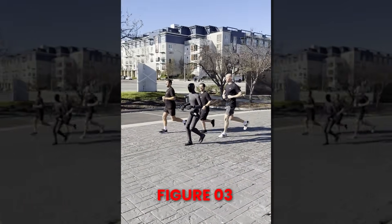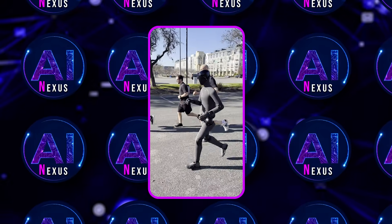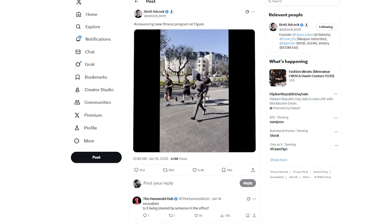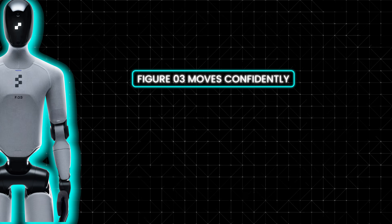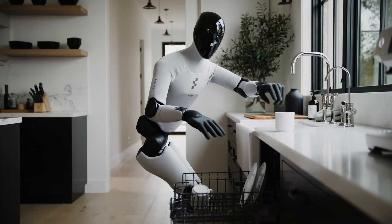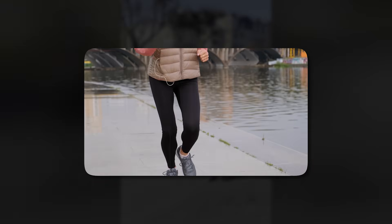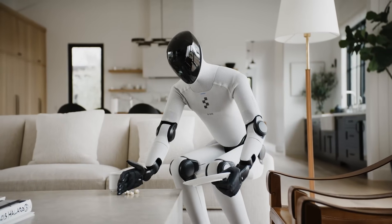What the video really shows is Figure 03 moving with purpose. The robot transitions from a steady stride into a controlled run, accelerating forward while maintaining balance and stability. This is not a cautious demonstration designed to avoid mistakes. Figure 03 moves confidently, adjusts direction smoothly, and keeps momentum without hesitation. That moment alone challenges a long-standing belief that humanoid robots are slow, fragile, and limited to careful movements. Figure 03 reaches speeds close to a human jogging pace, around 6.5 miles per hour — staggering for a full-size humanoid robot.